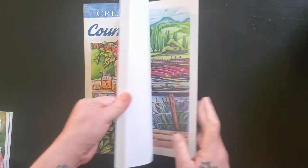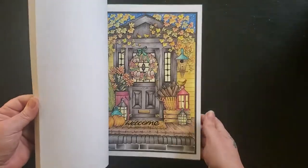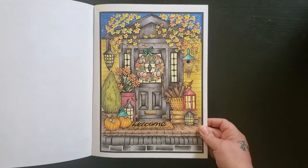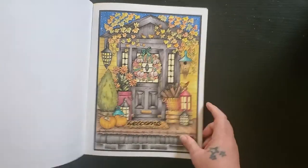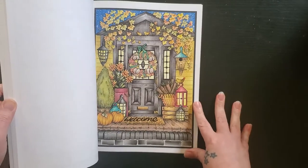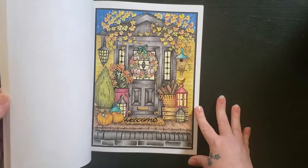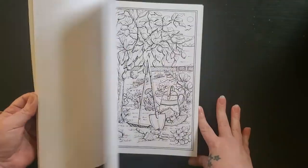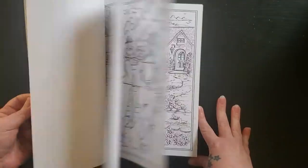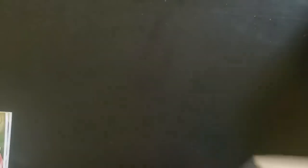I've got a few more of hers as well. I've got Country Charm, and I did color in this one — I did it a couple falls ago and I do like how it turned out, but it was just a lot of stuff. I don't usually do that much on a page; the more fiddly they get, the less I want to do it.